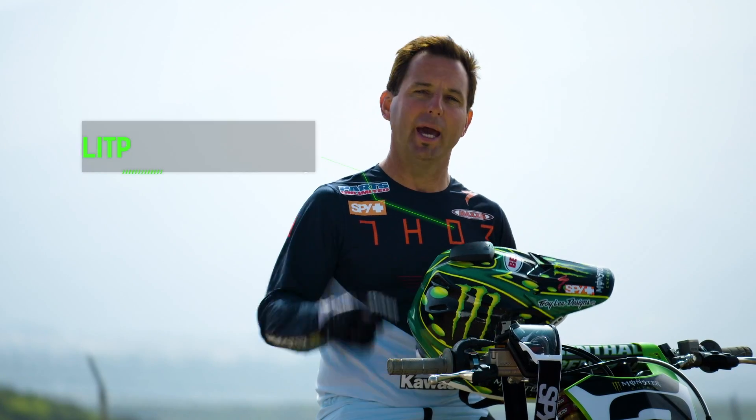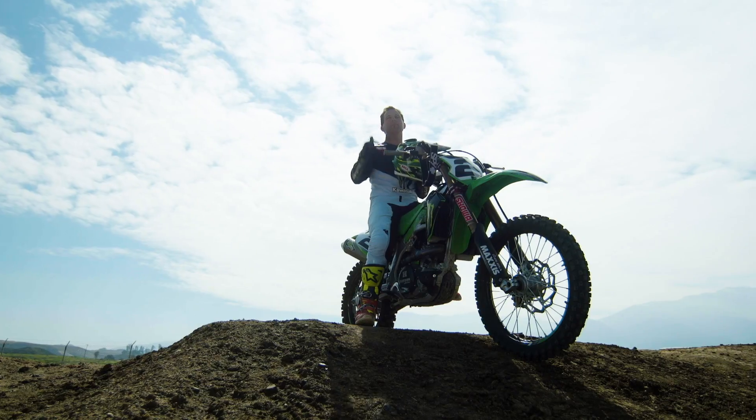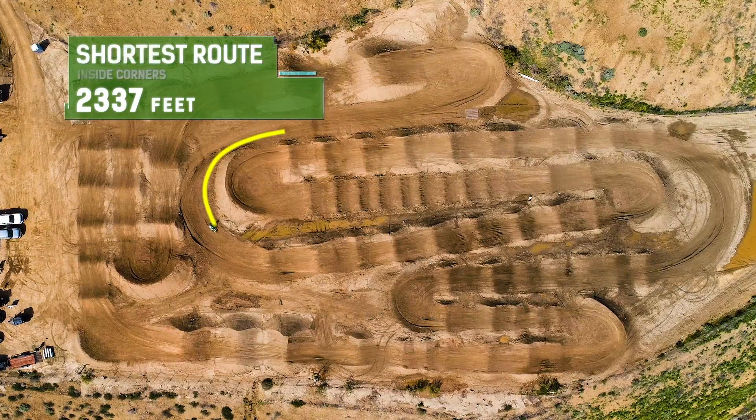With the help of GPS and LitPro technologies, you can pretty much cover every inch of any movement around the Supercross track. I'm going to throw my helmet on and show you guys the shortest route. The shortest route around the track is me hugging all the inside lines around all the corners for the whole lap.